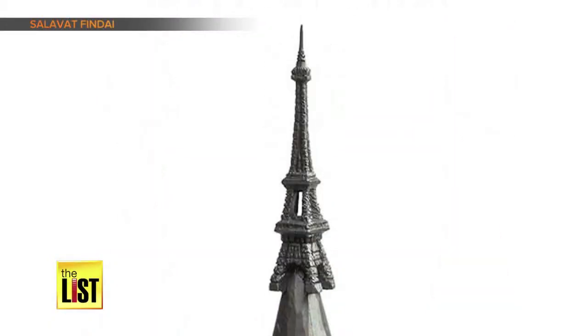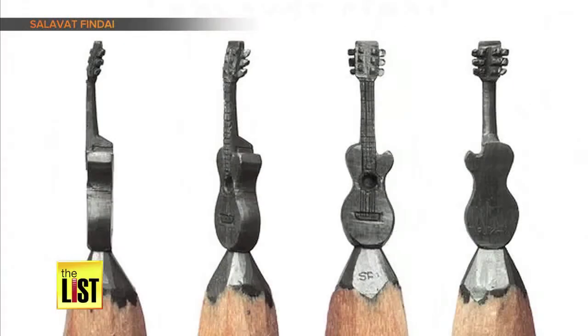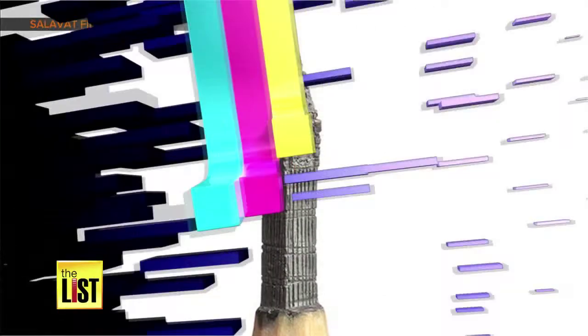These elaborate sculptures, carved out of pencil tips, take 12 hours to complete. Now get the tiny details on other miniature art.